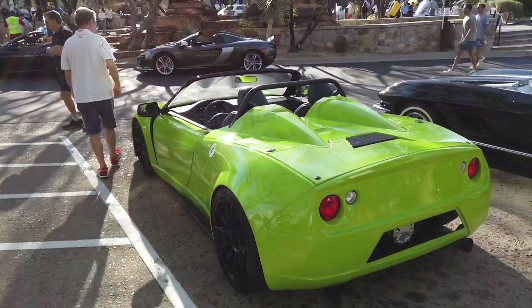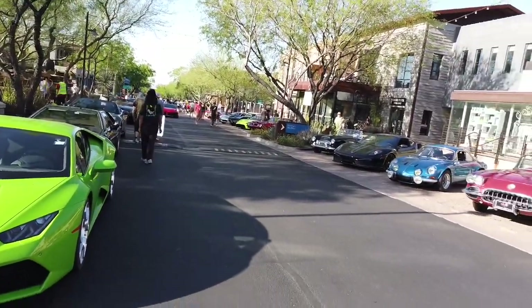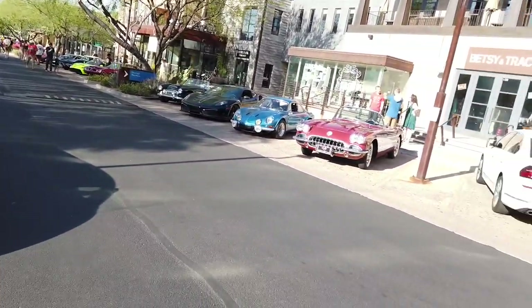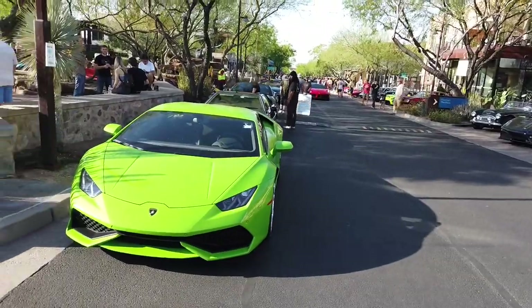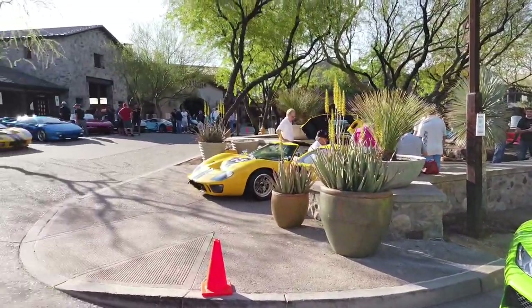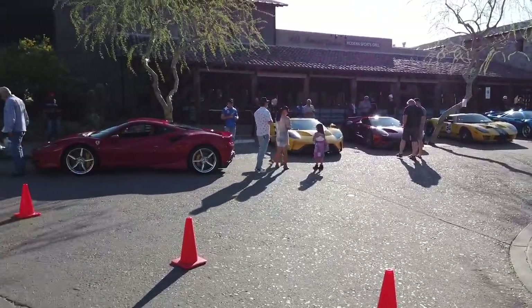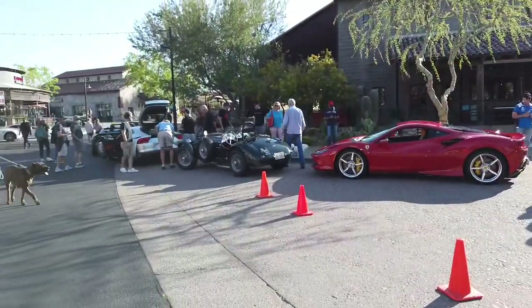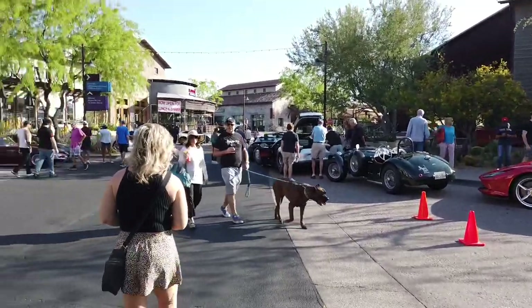It looks like it's a roadster. So this is the Fashion Plaza or Fashion Center car show — leave a comment, let me know what you think. Met some pretty cool people, pretty diverse crowd. This is considered like the Beverly Hills of Arizona.